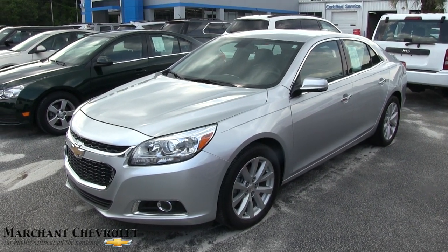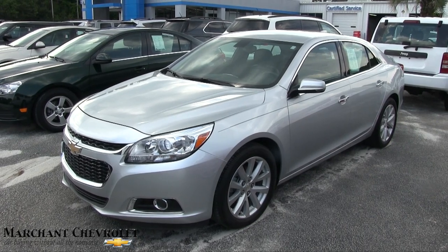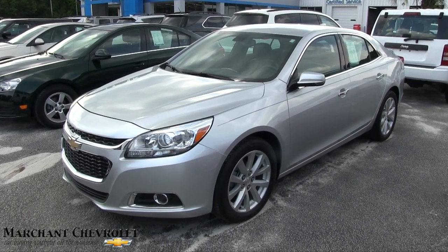What's up everybody? Welcome to Marchant Chevy. Today we're going to be looking at the 2016 Chevy Malibu LTZ — pretty loaded up folks, so stay tuned over the next few minutes at Marchant Chevy.